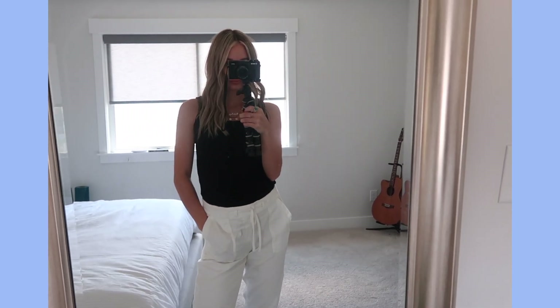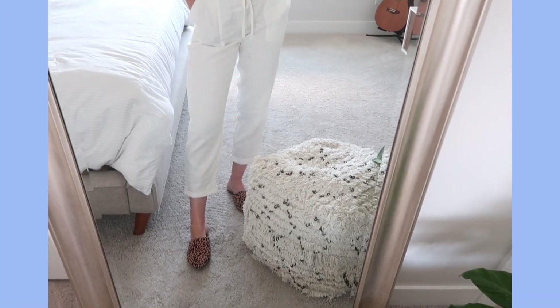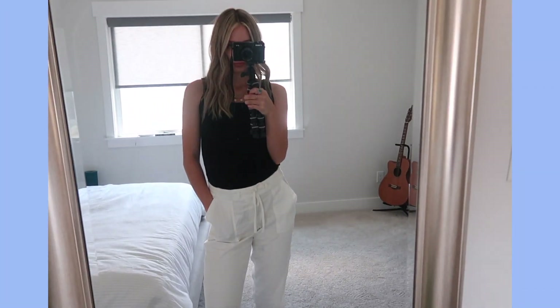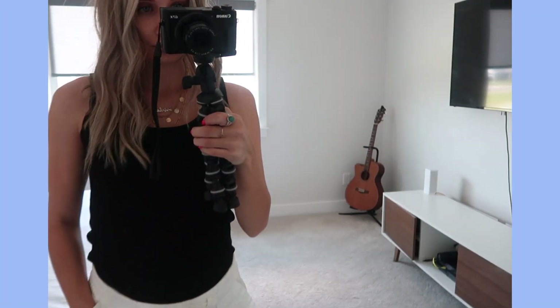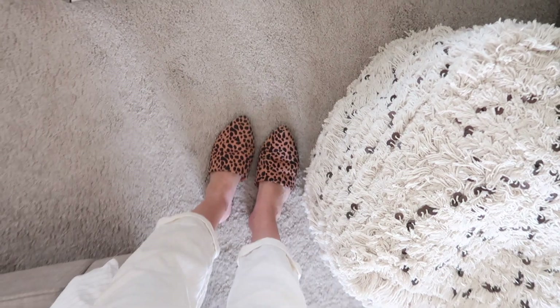Pairing it with just a simple tank top, or if it's winter you could do a long sleeve. And then honestly, any shoe would go with this outfit, so I just did some cute little flats.